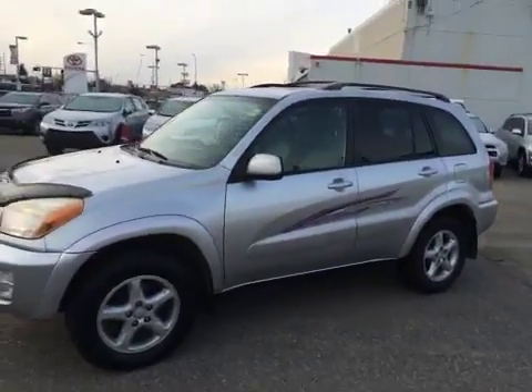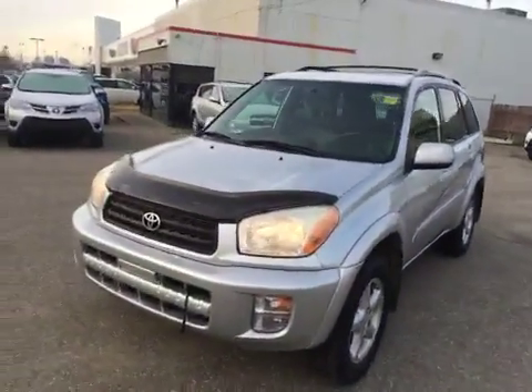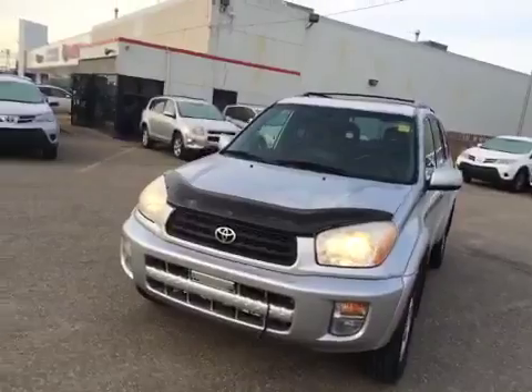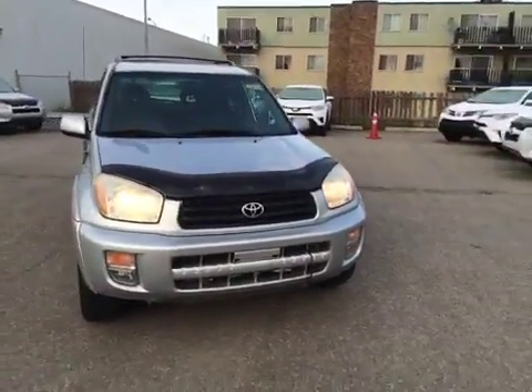This 2001 RAV4 is accident-free. Would you or someone you know enjoy driving around in this beautiful SUV? If so, give us a call or come take it for a test drive here today at Kingsway Toyota, where we speak your language.